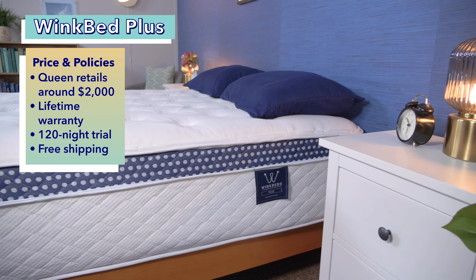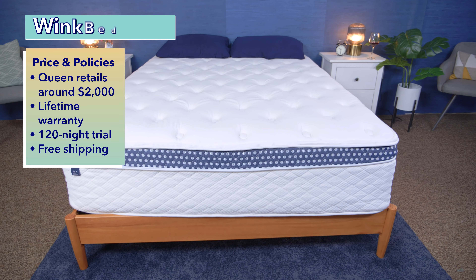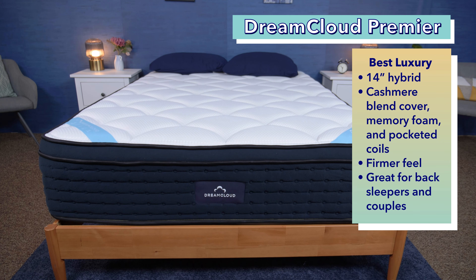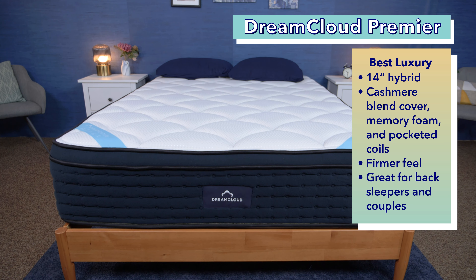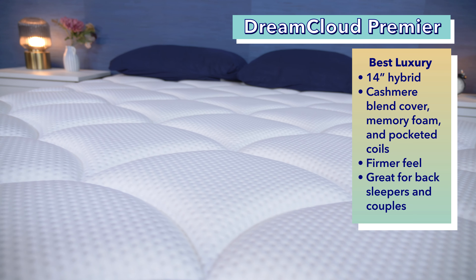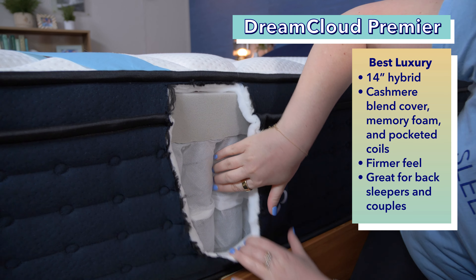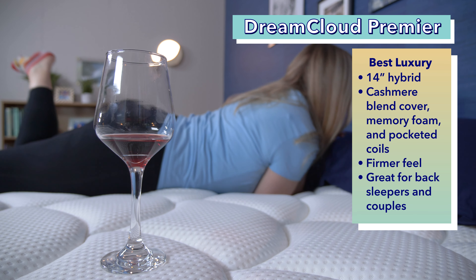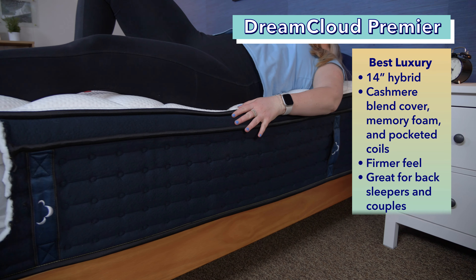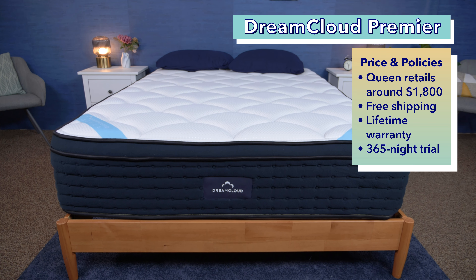If you want to learn more about any of these beds in more detail as we go through the video, just Google Sleepopolis Best Hotel Mattress. Moving right along to our best luxury hotel mattress: the DreamCloud Premier. DreamCloud says that its beds are even better than what you'd find in a high-end hotel like the Four Seasons or Ritz-Carlton, because they offer a luxury upscale feel and come with stellar policies but also affordable prices. The DreamCloud Premier is a 14-inch hybrid bed featuring luxe materials — from a cashmere blend cover to contouring memory foam and pocketed coils. It has a firmer-than-average feel, making it an especially good choice for back sleepers. Couples should also appreciate the DreamCloud Premier's strong motion isolation, responsiveness, and edge support. A queen-size DreamCloud Premier costs about $1,800 at full retail price, and that comes with free shipping, a lifetime warranty, and a 365-night trial period.